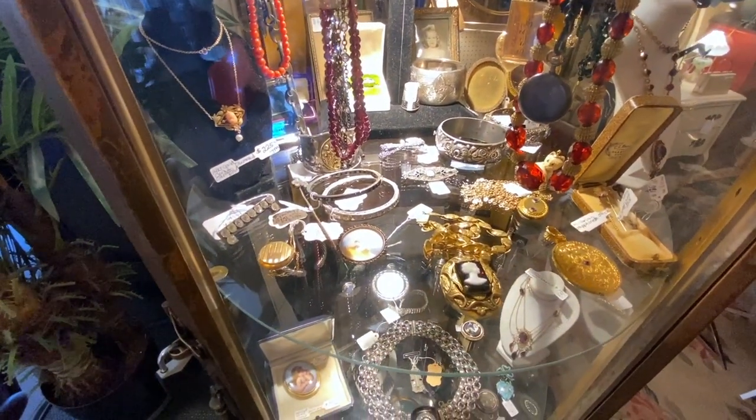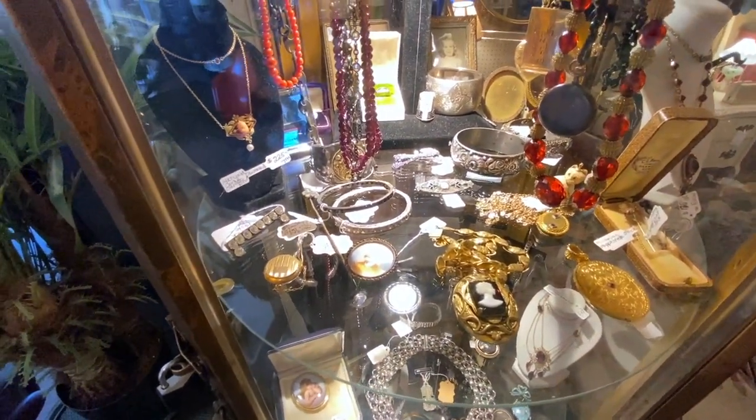Jewelry is one of her specialties and we'll show you her jewelry case up front too. It is full of amazing wonderful things.